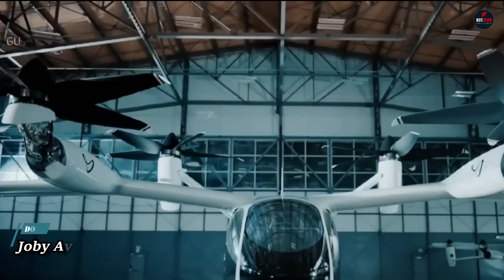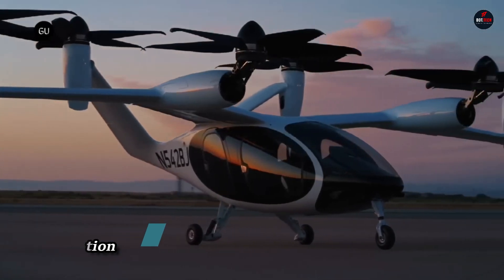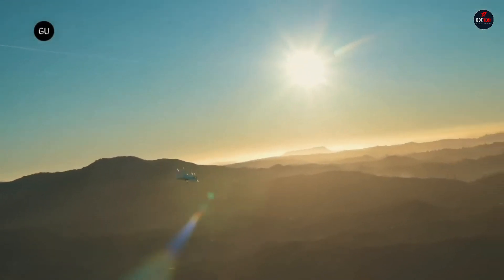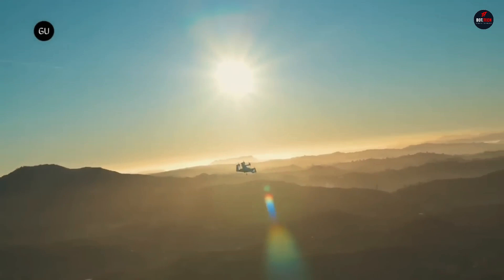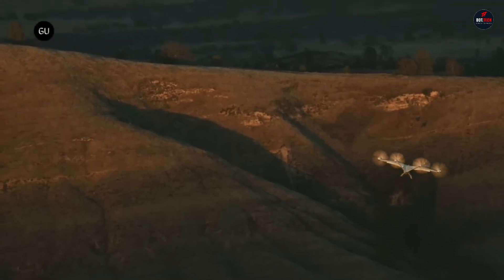Joby Aviation: based in Santa Cruz, California, Joby Aviation is an aircraft startup with venture capital backing. Their goal in creating an electric air taxi is to make it easier for people to get around by air. The innovative electric aircraft from this startup aims to simplify daily living by cutting down on travel time.